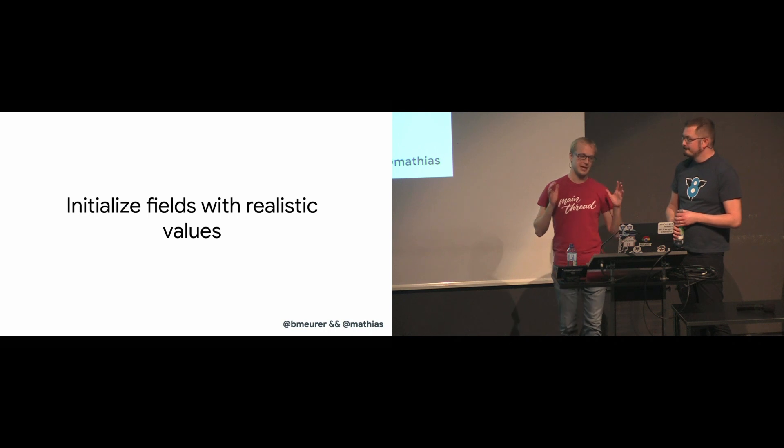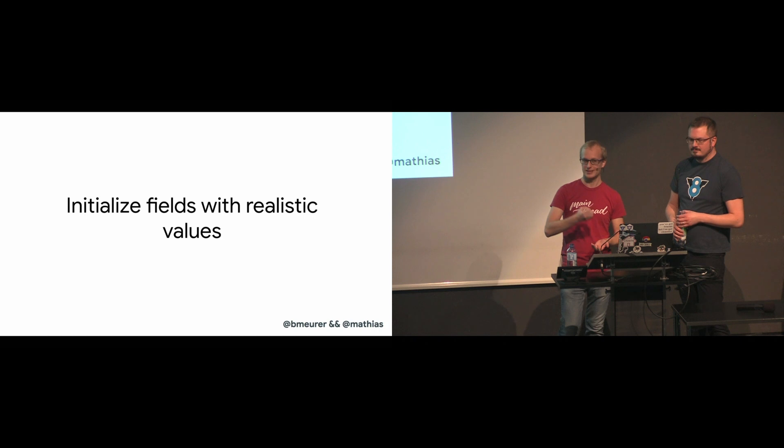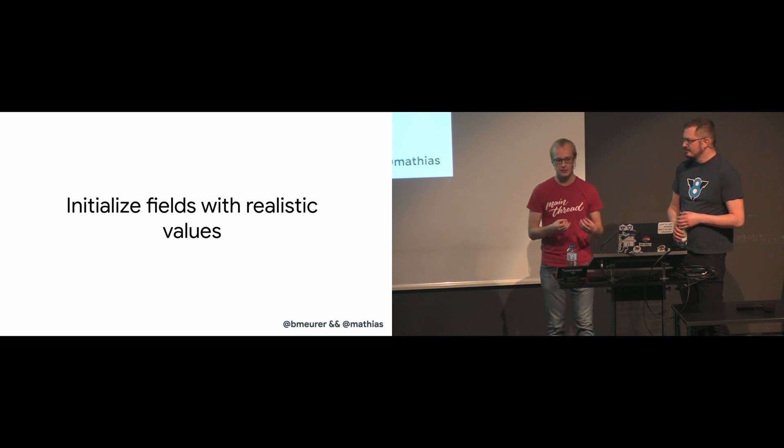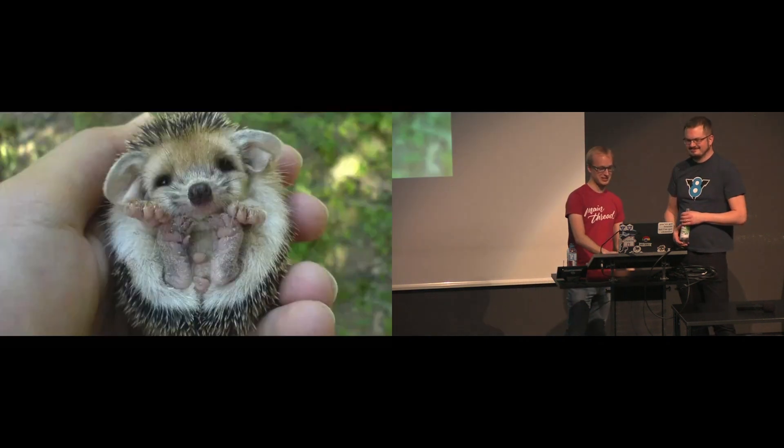In summary, you can help engines find optimal property value representations by initializing your fields with a similar value, because that way your fields get the proper representation right from the start. Choose your initializers wisely.